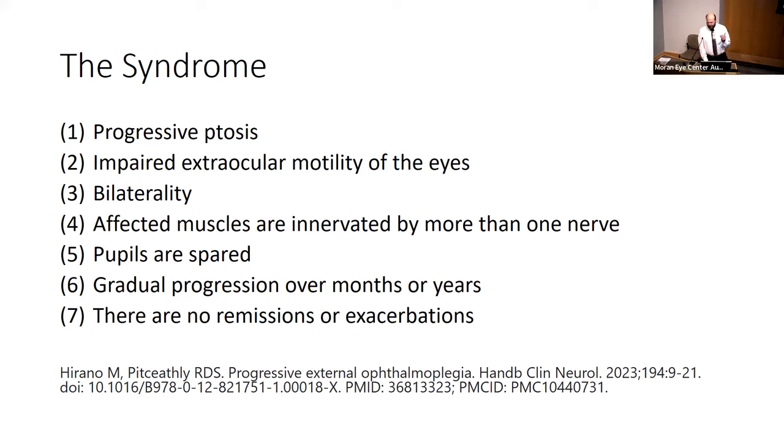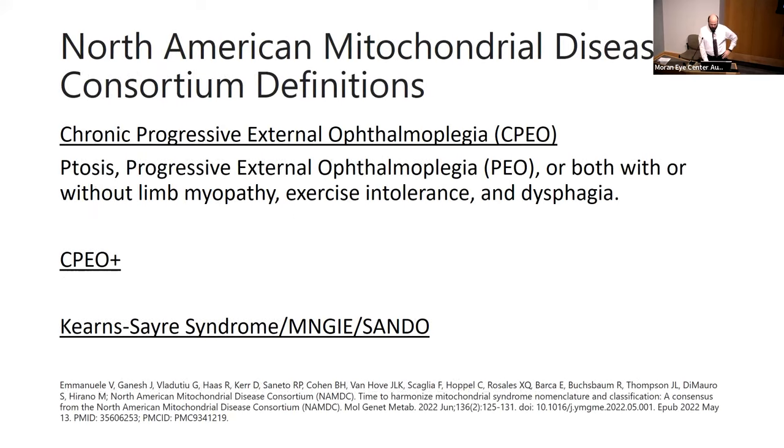You can think of CPEO as a syndrome, and work through the differential as you evaluate patients. Mitochondrial ophthalmoplegia exists on a spectrum — from the simplest, most limited form which is CPEO, to CPEO plus, to more classic syndromes like Kearns-Sayre syndrome. You go from limited involvement on one end to everything being involved on the other. There's been a recent reclassification by the Mitochondrial North American Consortium — CPEO can now include limb myopathy, dysphagia, and exercise intolerance.